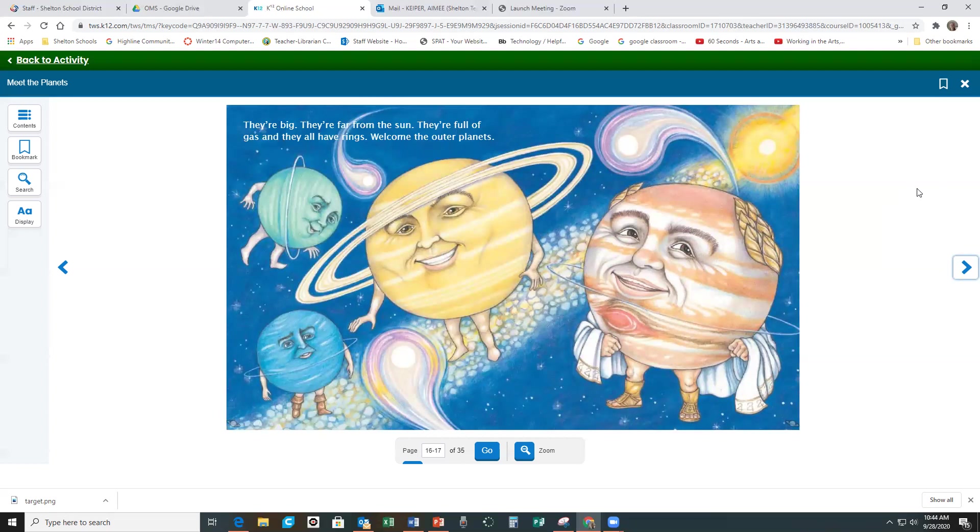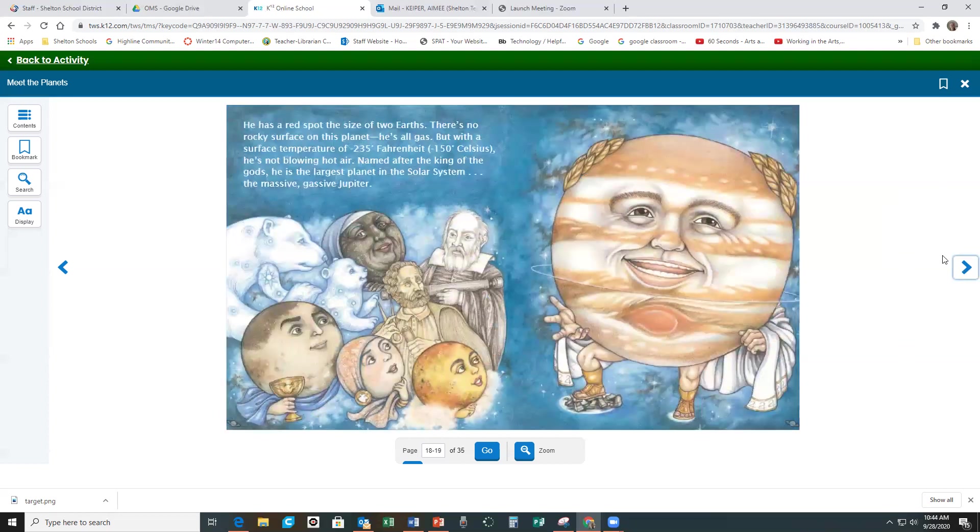They're big. They're far from the sun. They're full of gas, and they all have rings. Welcome the outer planets! He has a red spot the size of two Earths. There's no rocky surface on this planet — he's all gas — but with a surface temperature of minus 235 degrees Fahrenheit, or minus 150 degrees Celsius, he's not blowing hot air. Named after the king of the gods, he is the largest planet in the solar system. The massive, gassive Jupiter!